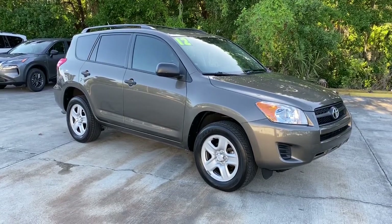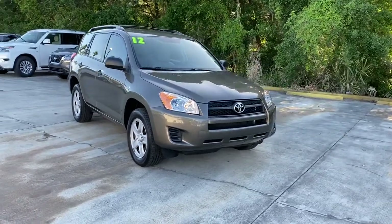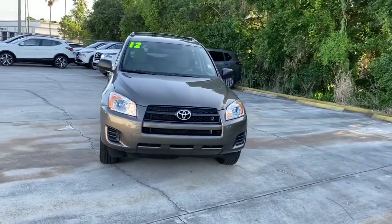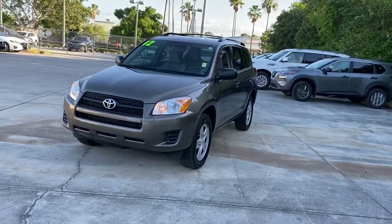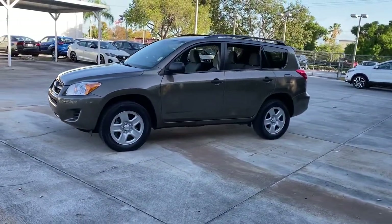Enjoy the view of this 2012 Toyota RAV4. With less than 70,000 miles on the odometer, this vehicle stands out from the rest. Here's a refined and capable RAV4 that's got everything you need to make your excursions comfortable and convenient.